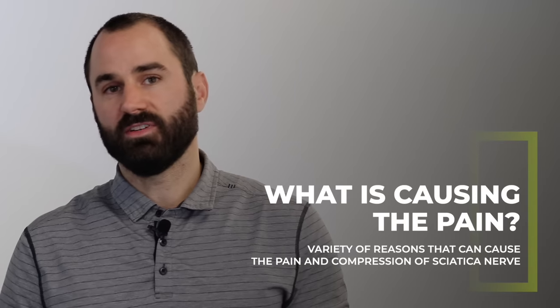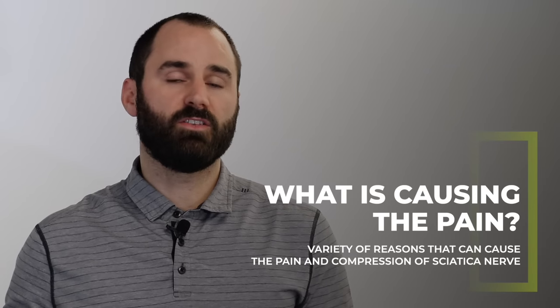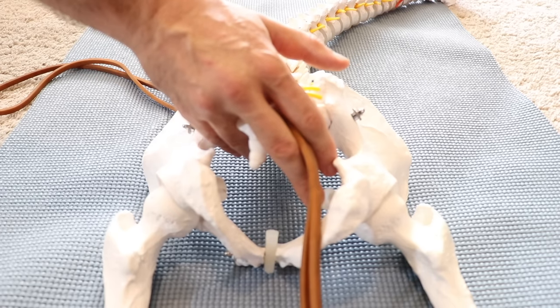So what is causing the pain you're experiencing? Basically, the piriformis muscle is compressing on the sciatic nerve, causing irritation and inflammation. This compression can happen for a variety of reasons.